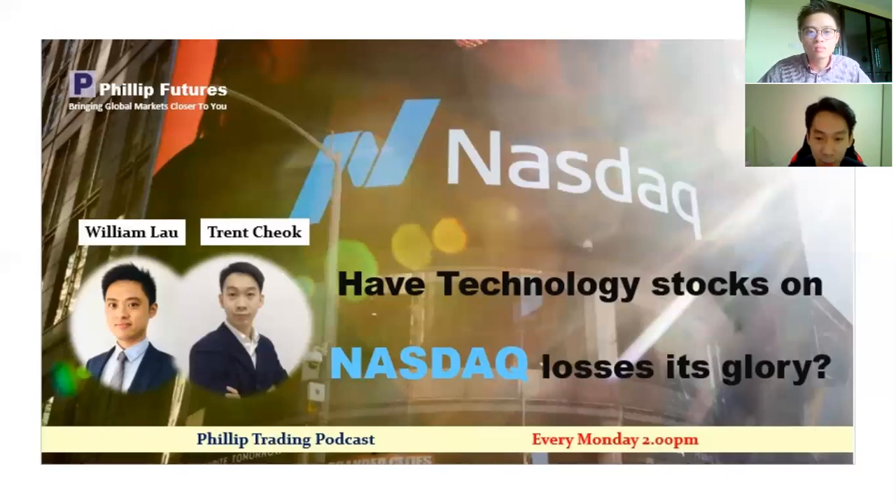Lastly, before we end the podcast for today, one last question for you, William. After discussing the potential opportunities, what are the potential risks that could negatively affect technology stocks on Nasdaq? I'll break this into two parts: long term and short term. In the longer term, the biggest risk that could impact technology stocks is when we no longer see growth in technology companies. I personally reckon this is quite unlikely because we are now in a revolutionary era — our world is moving from 4G to 5G, which is a very big revolution. All the big automotive companies are heavily invested in R&D of EV and autopilot systems. In less than 10 years, EV is going to take over the internal combustion engine car. So I reckon it's quite unlikely for technology stocks not to grow in the next 10 years.